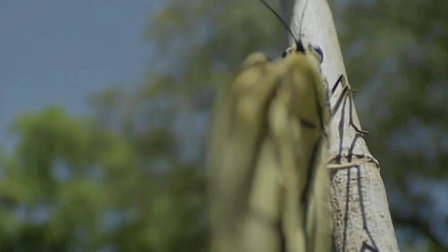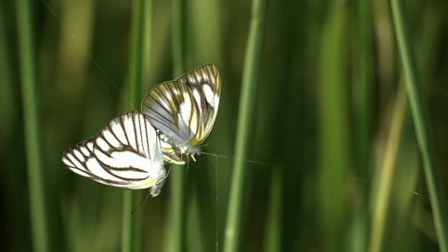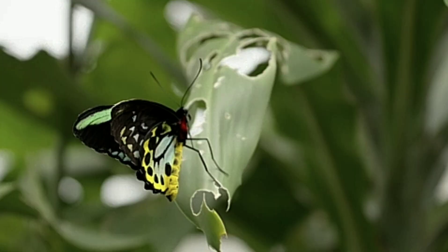And there you have it — the incredible transformation of a caterpillar into a butterfly. It's a beautiful reminder of the wonders of nature and the power of transformation.